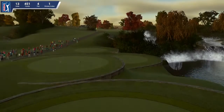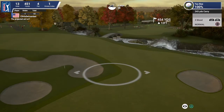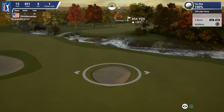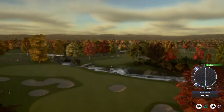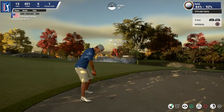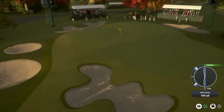Now setting up for the par-4. That was looking pretty good, but it ended up in the sand. Now let's see how this bunker gets dealt with here. And uh-oh, this is heading towards the sand again.